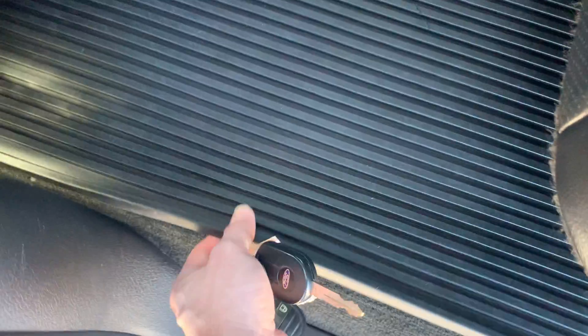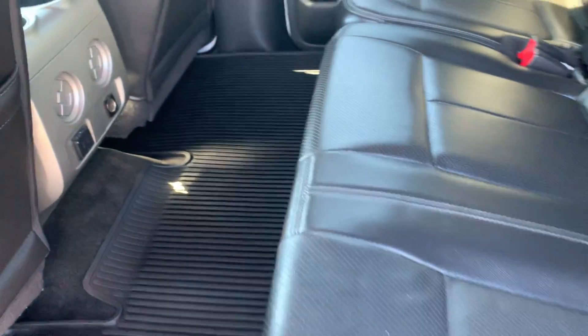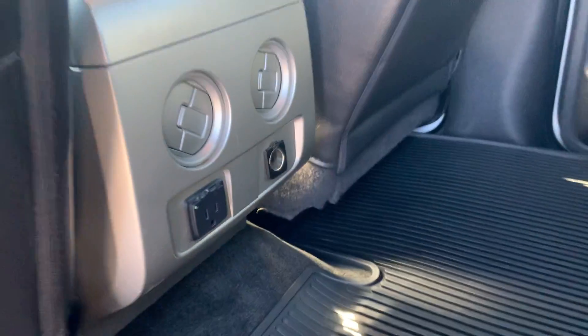Floor mats have rubber inserts — you can pull those right out, and the carpet underneath is in excellent condition. You can pull that out, spray it off, dust it off — really easy cleaning method. There are also a couple of AC and heat vents back here along with a charging port to plug in.